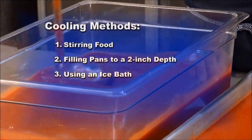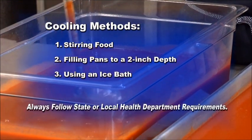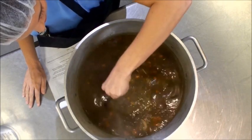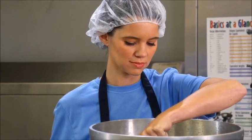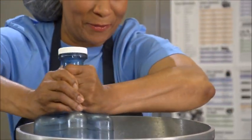Let's take a closer look at these cooling methods. Remember, always follow state or local health department requirements. Stirring speeds up cooling and helps to ensure that cold air reaches all parts of the food evenly. Stir the food at frequent intervals, every 15 to 20 minutes, for example.